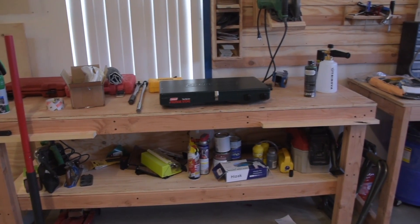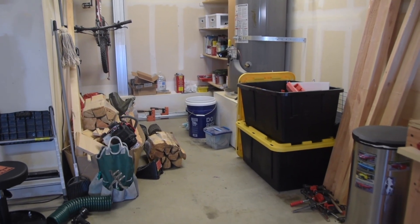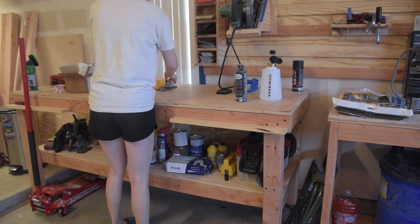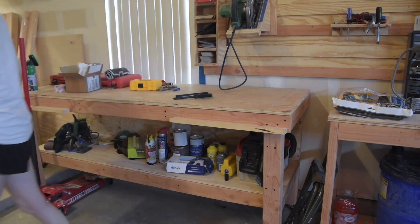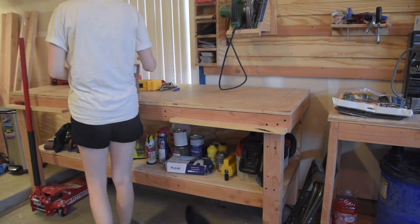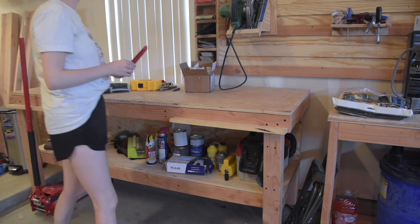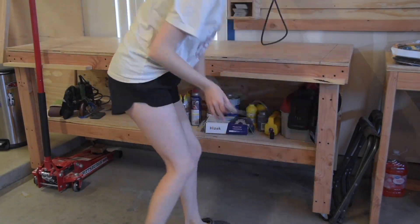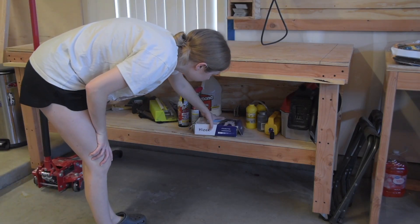Moving on to the garage. This is generally Christian's space — he normally keeps it pretty clean and tidy — but with all the DIYs and projects I'm always working on, I definitely contribute to the mess. So I felt it was my time to go clean up this space. Basically, when we organize the garage we try to clear off the work benches and put things back where they belong. We have storage shelves where we keep paint cans, gardening supplies, and various sprays and cleaners for the cars, and we try to keep room to move around and work out here.